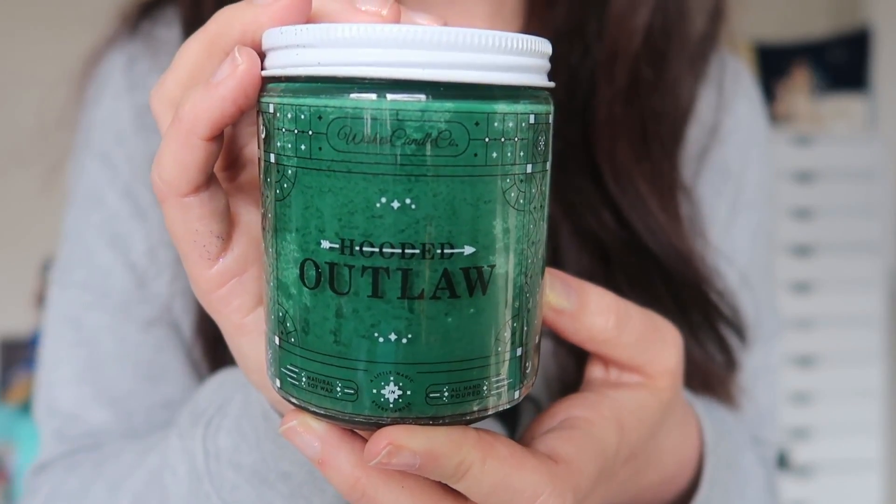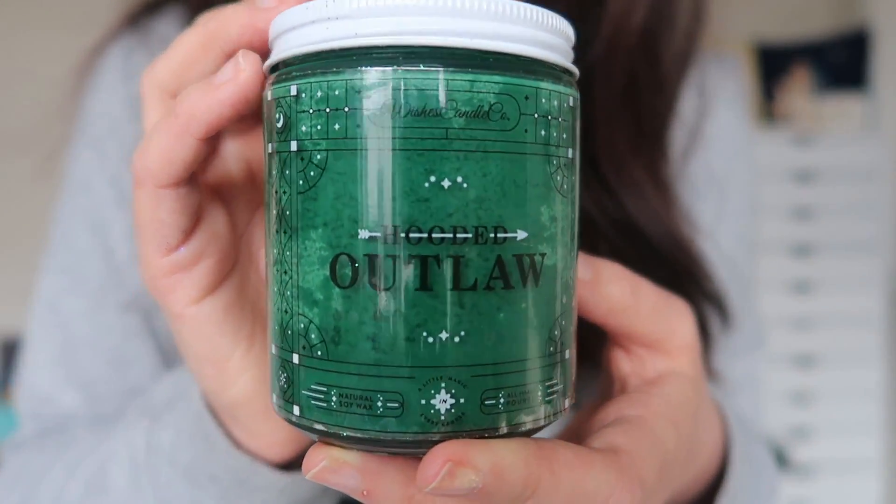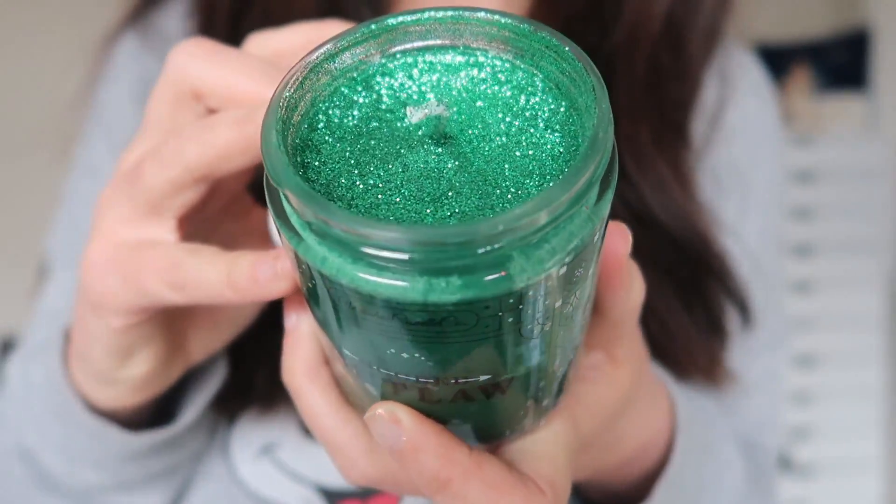The next candle I chose is called Hooded Outlaw, which is obviously a reference to Disney's Robin Hood film — one of my favorite films from that Dark Ages era in the 70s. The glitter on the top is a beautiful green that matches the candle itself. This is a really unique fragrance — one of the most unique I've come across in any Disney candle. It actually smells like a very wet, lush forest; almost like cut grass — really wet and green and fragrant with a complex scent. This also reminds me of spring, like a forest in the rain or freshly cut grass after it's rained. It's beautiful and it reminds me of not winter.